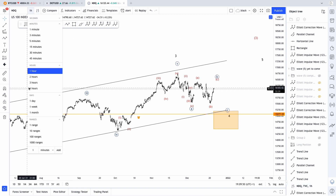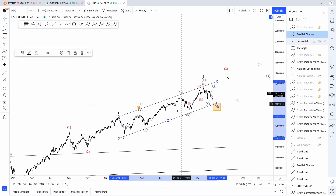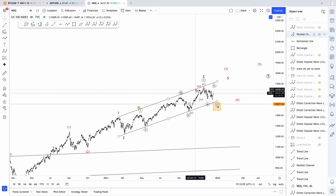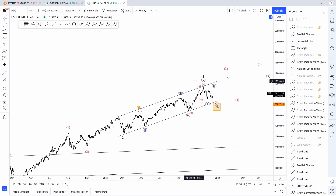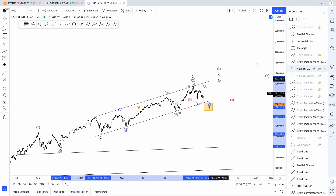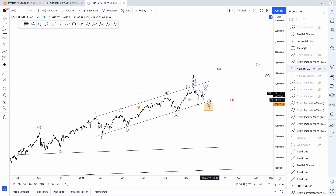That would also make sense because if I take you back to the four-hour chart, basically we're looking for this channel to act as support. This is an Elliott Wave technique called channeling — you connect waves one and three, and then project it to wave two and see where it ends. Basically, wave four usually touches the support line of this channel. So we're looking for further upside, but before the upside, I would not mind seeing one last move down. At that point I would feel comfortable buying myself.